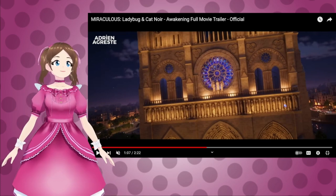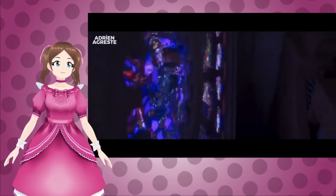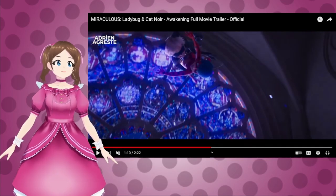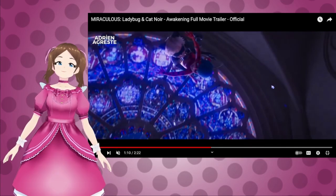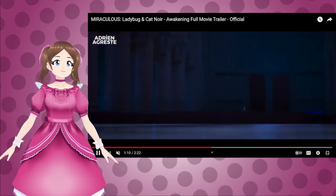There's Cat Noir! Notre Dame! Oh, we get to go to Notre Dame! We've never been to Notre Dame in the show. The closest we've been is fighting Were-Dad outside Notre Dame in Rise of the Sphinx, but we didn't actually get to go inside.